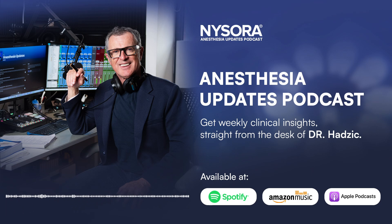Updates in Anesthesiology, brought to you by NYSORA.